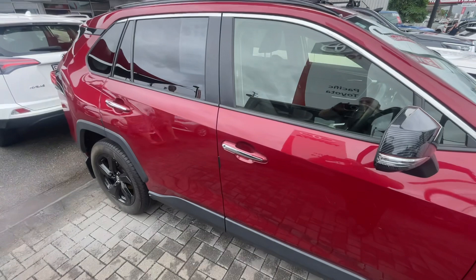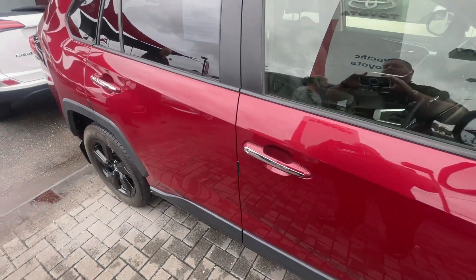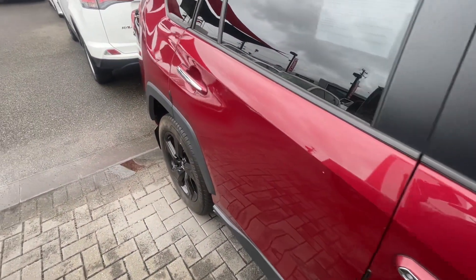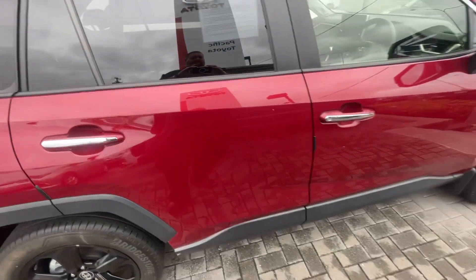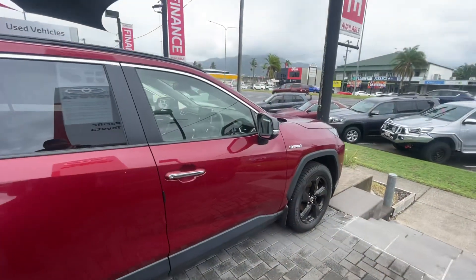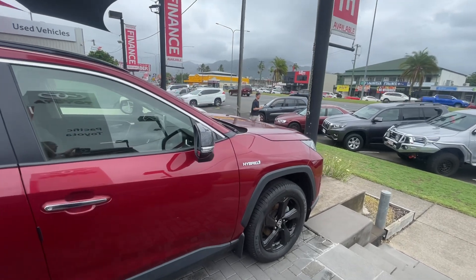What we're going to do is go through this fantastic 2020 hybrid and show you any imperfections, dings, dents, marks, or scratches on the car, so there is the utmost transparency on this vehicle.